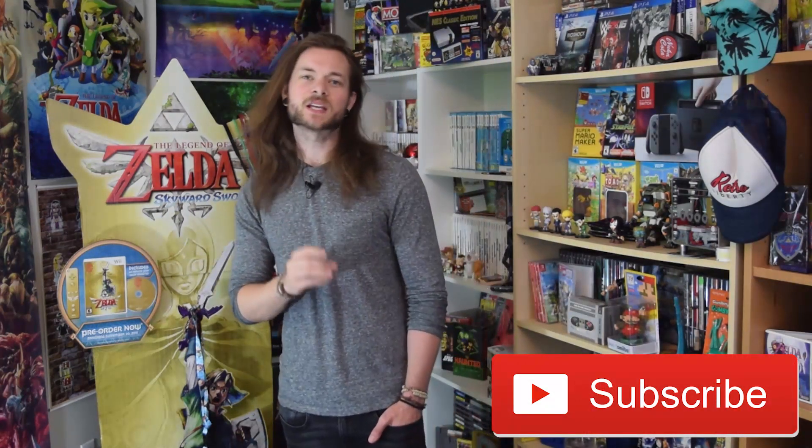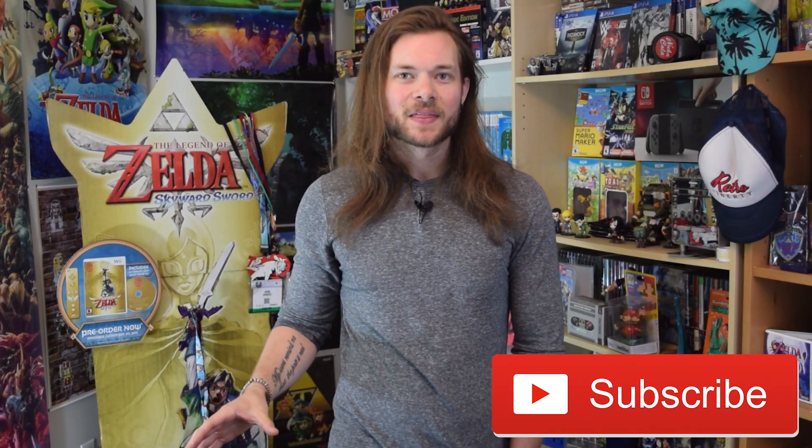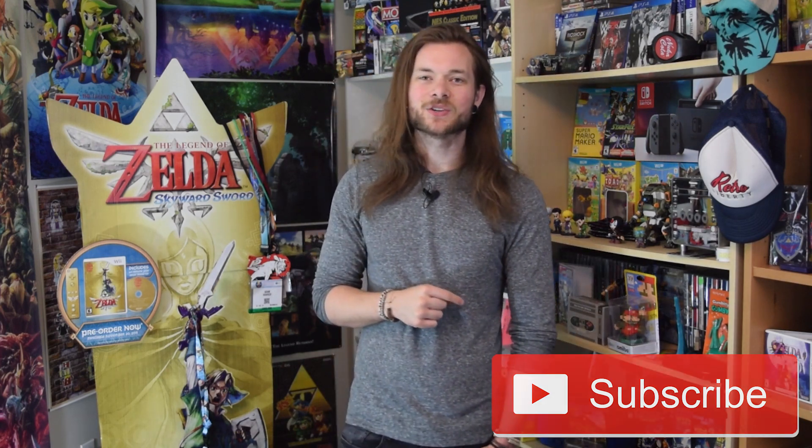But until then, this has been LaunchBox News. On behalf of everyone on the team, I would like to say thank you for watching, thank you for emulating, happy emulating, and I will see you in the next video.